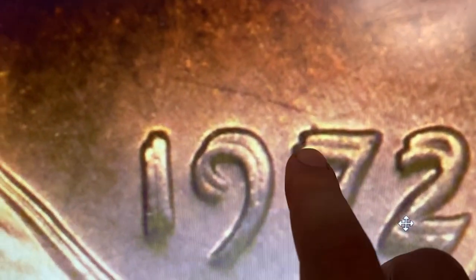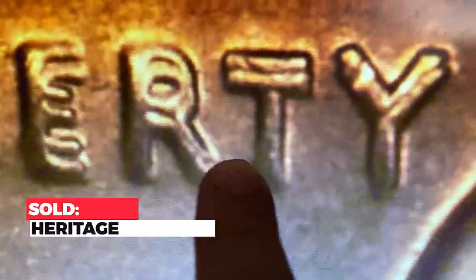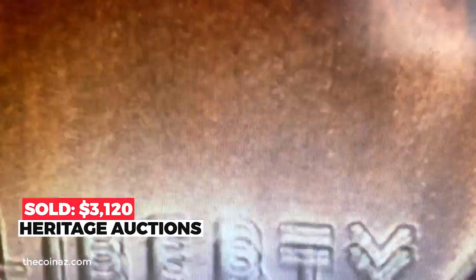This super gem red example is conditionally scarce and suitable for registry purposes. Satin copper red surfaces are devoid of abrasions and spots. Sold on December 15th, 2022 for $3,120 at Heritage Auctions.